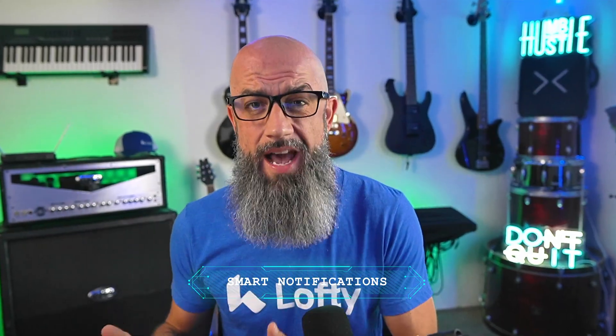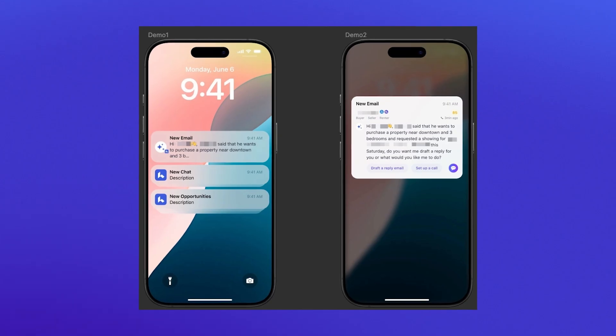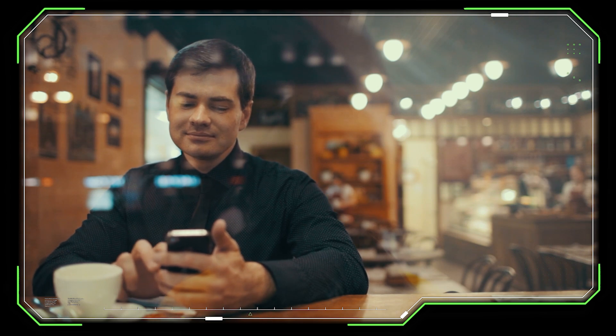Next up is smart notifications — this feature is now live and free for every single Lofty user. Instead of digging through endless emails, website logs, and notes, smart notifications gives you a clean summary of what your lead has been doing: the behavior, the intent, and then it suggests your next move. So imagine you're at a coffee shop and your phone buzzes — instead of 'lead viewed listing 17 times,' you'd get 'this buyer has looked at 123 Main Street six times this week — suggest scheduling a showing.' You're no longer guessing; the system hands you the most effective action.